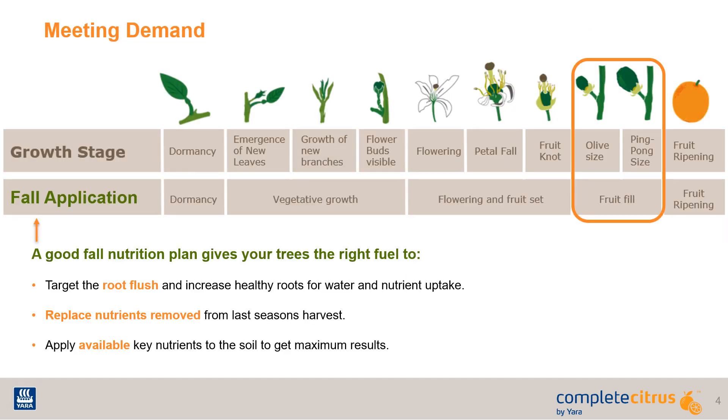To conclude, there are three main objectives of any Florida citrus fall nutrition application: target the root flush for increased nutrient and water uptake, replace the tree stores of the nutrients removed from the previous season's harvest, and apply available key nutrients to the soil to get maximum results.